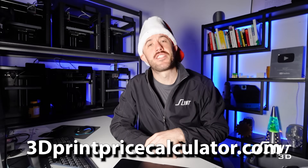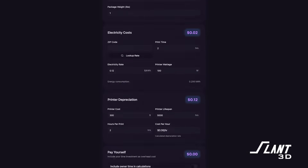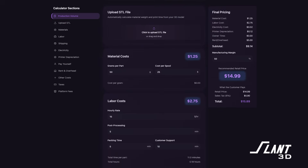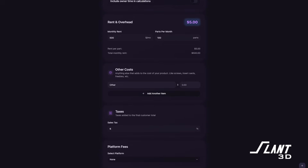The very first gift is 3dprintpricecalculator.com — a totally free application to help people figure out what to charge for their 3D prints, because no one ever seems to know. We made a calculator that includes things like rent, depreciation, platform fees, screws, nuts, bolts, and everything else, so you can find out what you should bill based on a simple pricing algorithm. Now you'll know if your business is profitable and if you're charging enough — not simply charging for material and electricity.